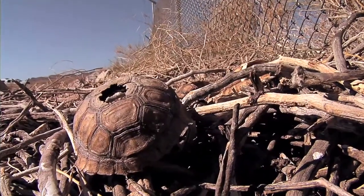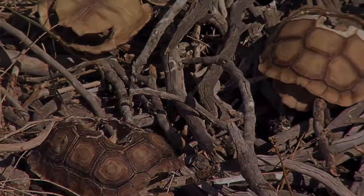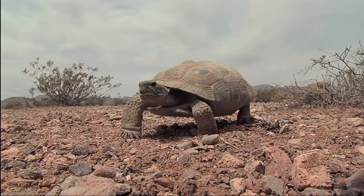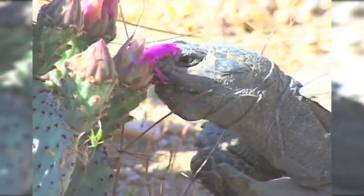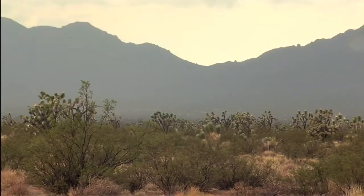But now, the desert tortoise is in danger of extinction. In the 1920s, there were hundreds of desert tortoises per square mile in parts of the Mojave Desert. Now, in those same areas, there may be fewer than a dozen per square mile.